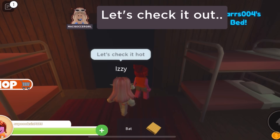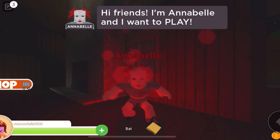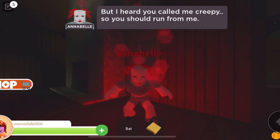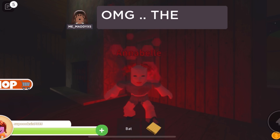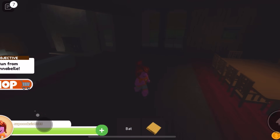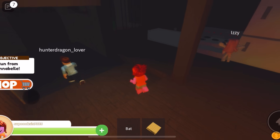Let's check it out. Hi friends. I'm Annabelle and I want to play. But I heard you called me creepy, so you should run from me. Oh, who said that? I did not say that! Kill the person who said that! Not me! OMG — the doll is alive! Run! Oh no, no, no, no, no!